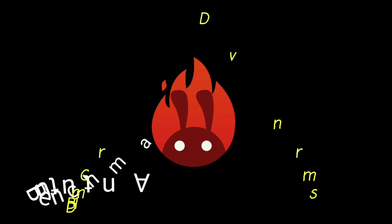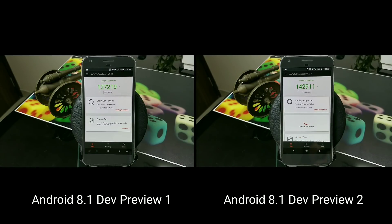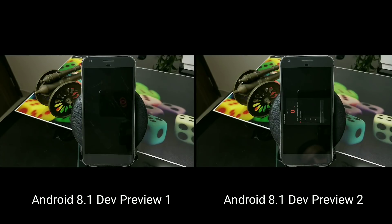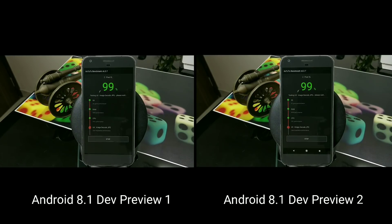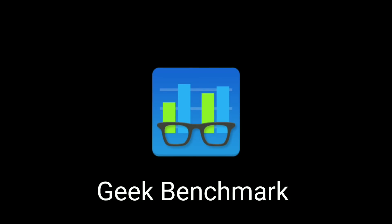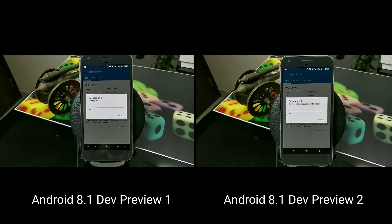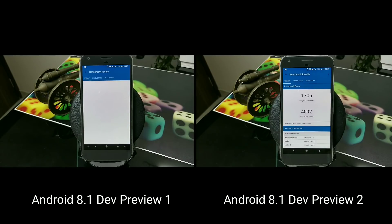Now let's do a quick benchmarking comparison between DP1 on the left and DP2 on the right. Starting with AnTuTu — the scores are about the same with no significant difference. Moving to Geekbench, again the numbers are very similar between DP2 and DP1, coming in around the 4K score range, as expected for the Snapdragon 821. That's the benchmarking comparison for Android 8.1 DP2. Stay tuned for more Pixel 2 XL content very soon — thanks for watching!